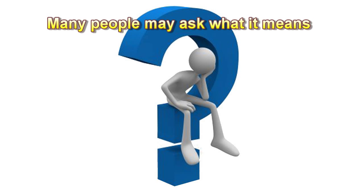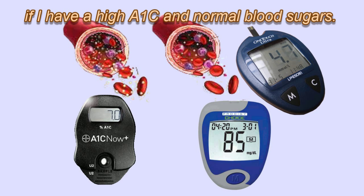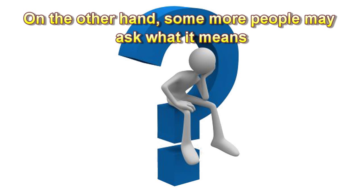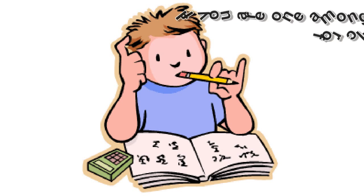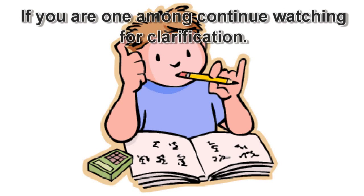Many people may ask what it means if they have a high A1C with normal blood sugars. On the other hand, some people may ask what it means if they have a healthy A1C with elevated fasting glucose. If you are one among them, continue watching for clarification.